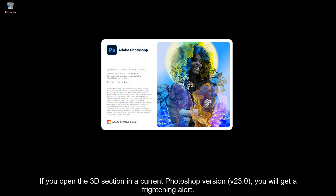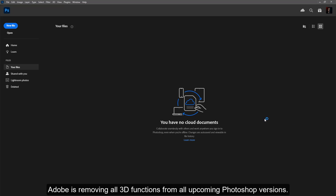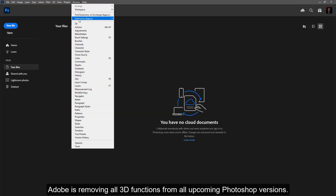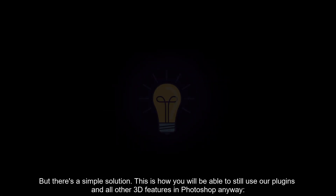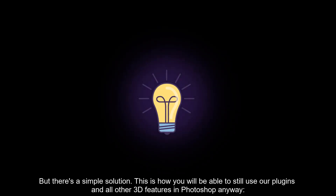If you open the 3D section in a current Photoshop version, you will get a frightening alert: Adobe is removing all 3D functions from all upcoming Photoshop versions. For us, this means that in the future both our 3D plugins — 3D Mapper and Atlas — will no longer work with Photoshop. But there's a simple solution.